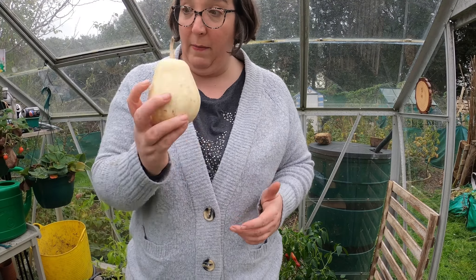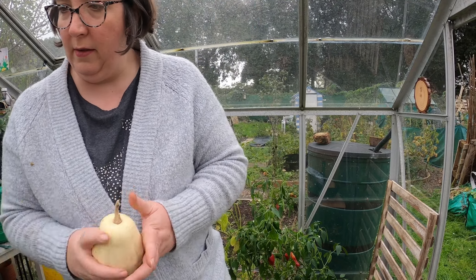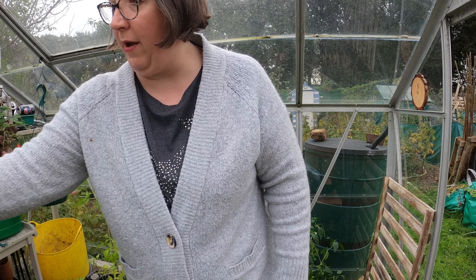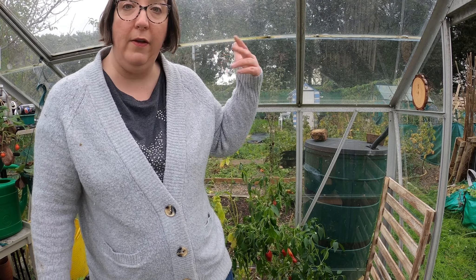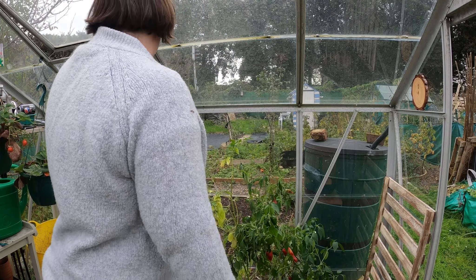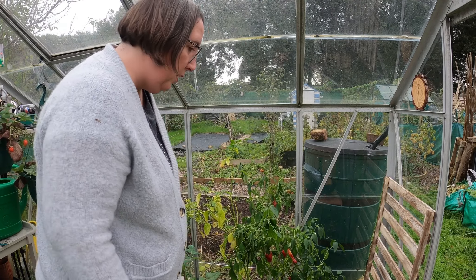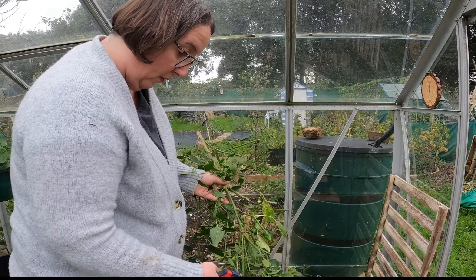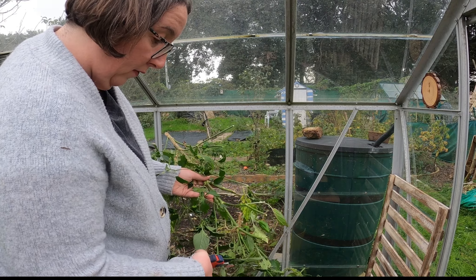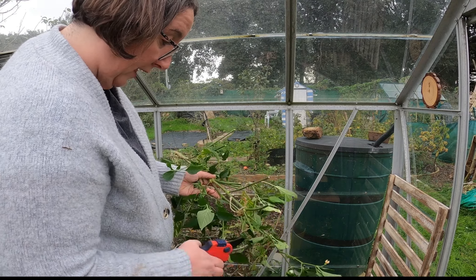I grew a lot of baby boos for Halloween — they're so good because you can put little tea lights in them — but I wasn't very well so I didn't come down, and I didn't get the baby boos. That's also why I left the window open. I'm really annoyed about that, but what can you do. Just while I'm doing this — one of the things you can do is overwinter your chillies.